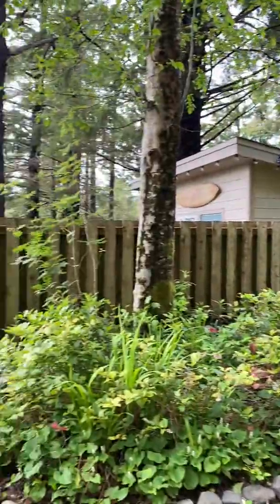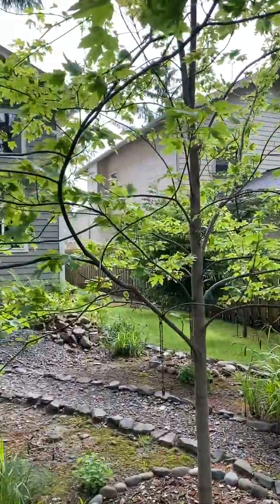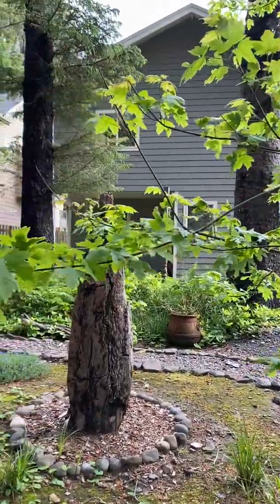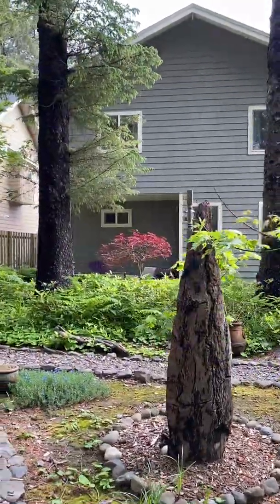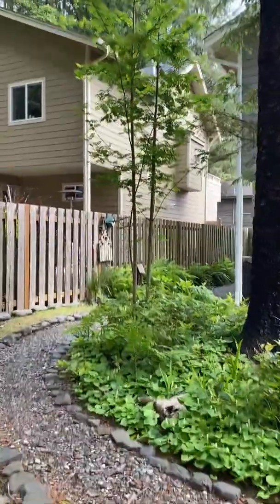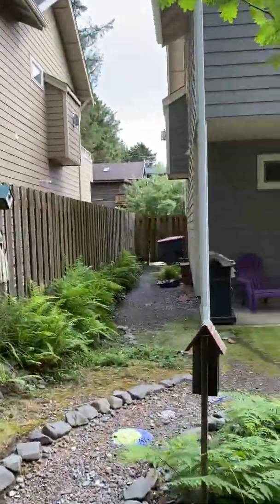Nice sized trees. Just want to show you the whole view of the backyard — here's the back of the house. I'll take you upstairs to the main living area.